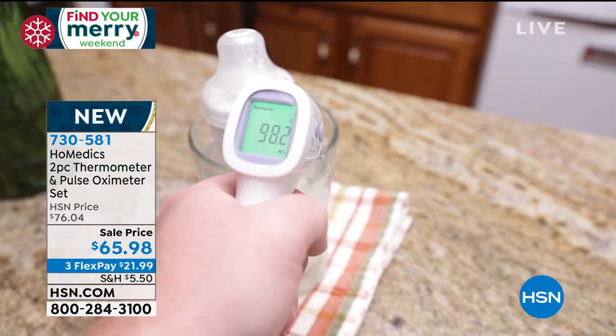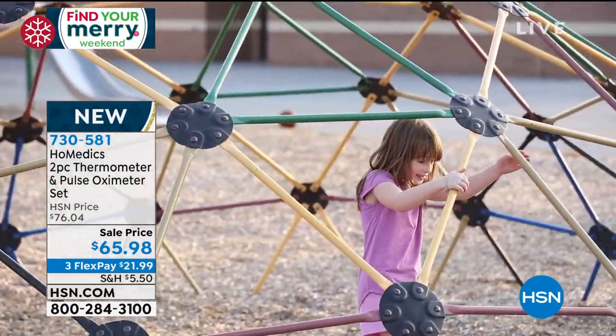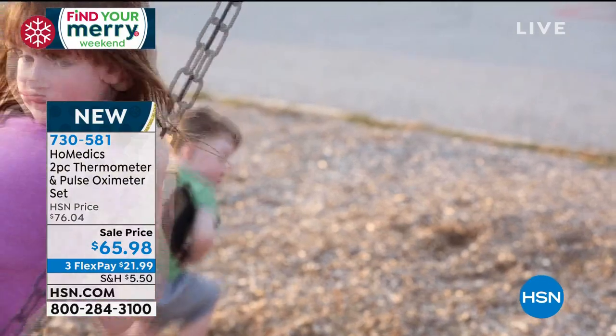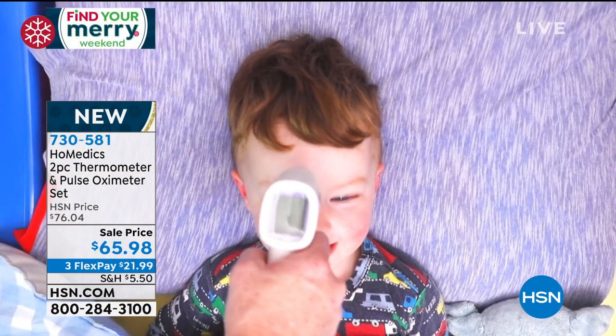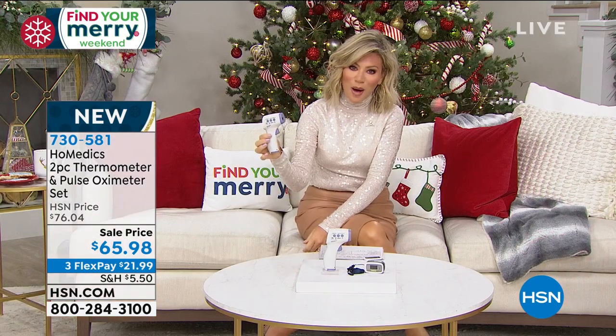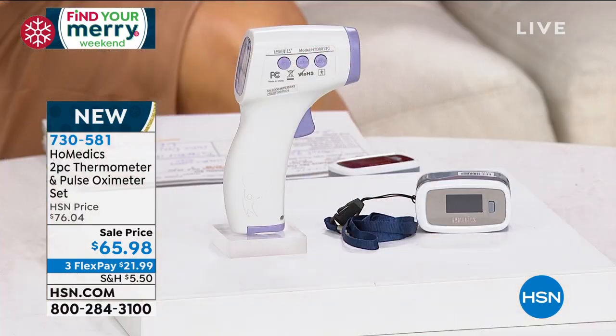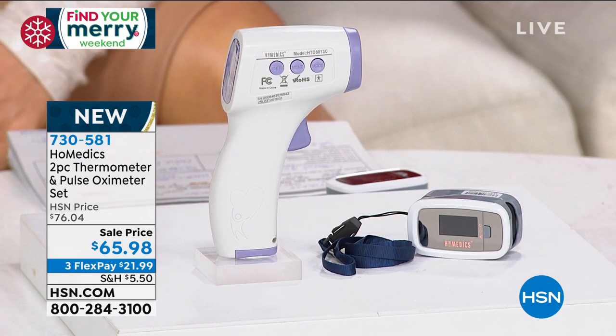As we're social distancing and staying home, we want to make sure we know our temperatures. My son's temperature is taken every day before school. We want a contactless thermometer — that's exactly what we have from Homedics. They manufacture the highest quality health and wellness technology. We're bringing you not only a touchless thermometer but also a pulse oximeter. Before I come into HSN at the gate, they take my temperature — all contactless. You'll also receive the pulse oximeter measuring your blood oxygen and heart rate.